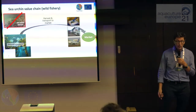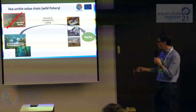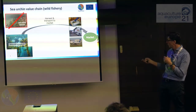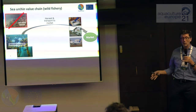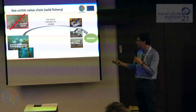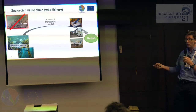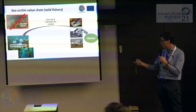This is the value chain if you just fish and sell sea urchins. Normally they're taken from quite balanced ecosystems where there's enough food that the urchin has good quality row. They're harvested and transported straight to market. People don't normally go near sea urchin barrens — areas where there's an excessive amount of sea urchins and no food available. The animals in these areas are very poor quality, with no row, and they can maintain those barren environments for decades.